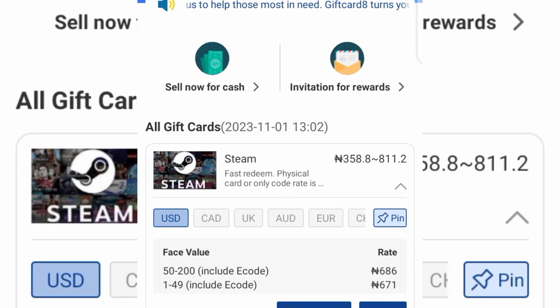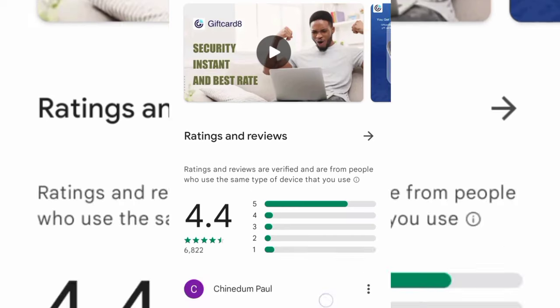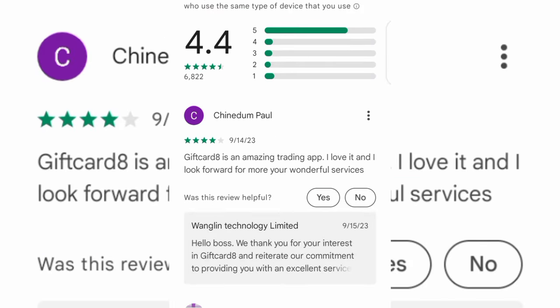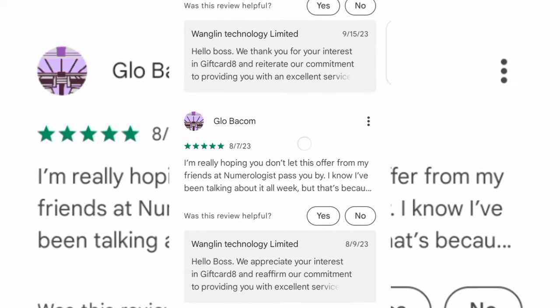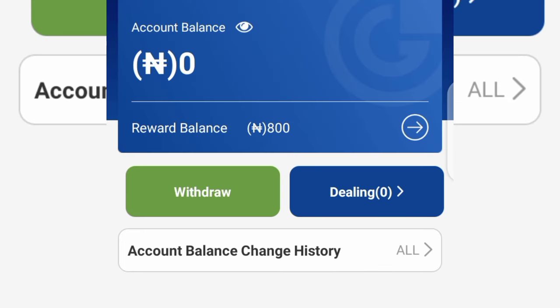I'm going to show you how you can sell your gift card here in Nigeria. On the Play Store, these are the reviews of the app we're talking about in today's video. The app has about a 4.4 rating and you can see the nice reviews it got. People really love this app and are using it to convert gift cards to cash in Nigeria. Once you create an account, you're going to get an instant 800 Naira bonus — a sign-up bonus for joining.